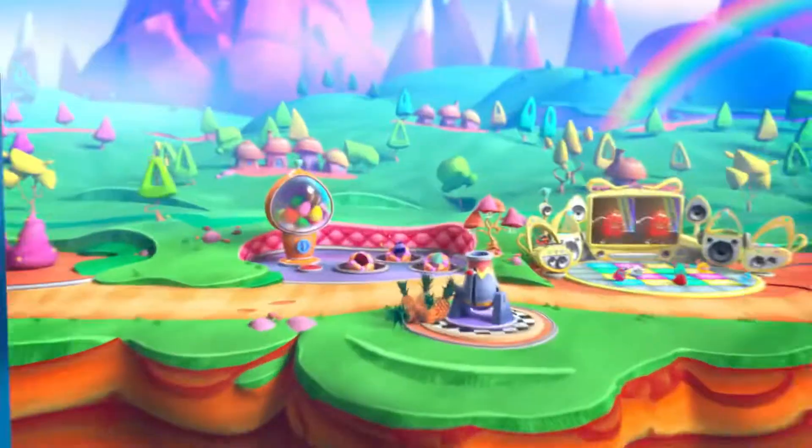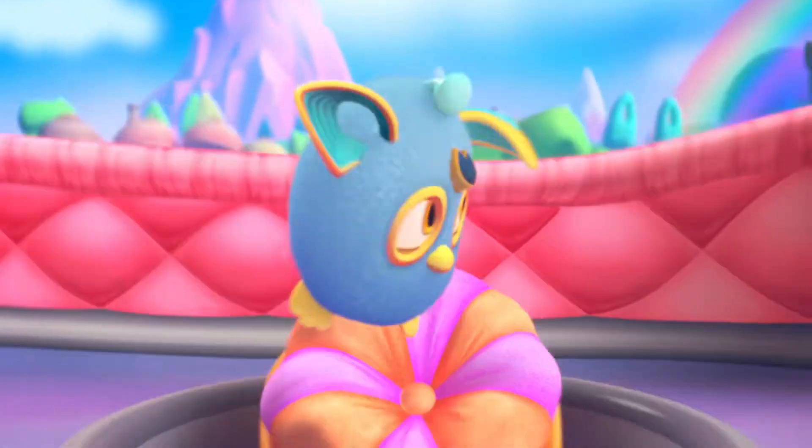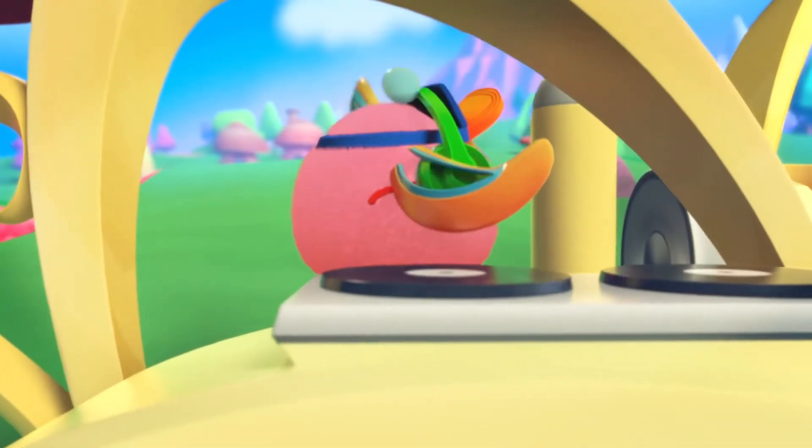Explore Furby Connect World with Happy at McDonald's. You can find an acrobat Furbling hatching in its nest, or party with DJ Furbling.